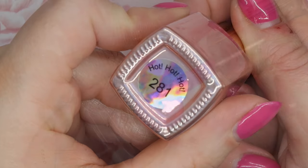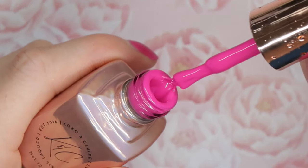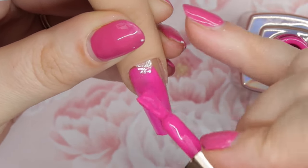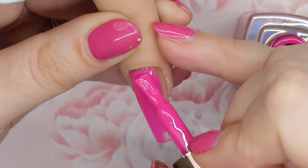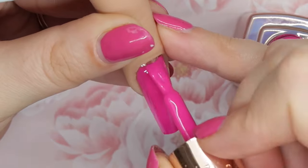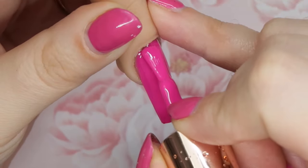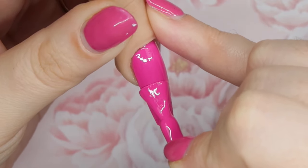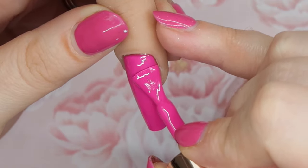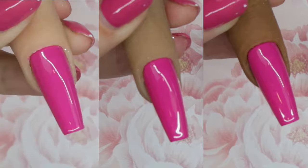Number 281 is called Hot Hot Hot, and it is a super bright Barbie pink. I wouldn't call it a neon, but it's a nice in-between of a medium and dark pink. It applies so nicely. I do end up doing two thin coats because it's so pigmented — if you do one coat a little too thick you might get some rippling, so I'd recommend two thin coats. It is just such a stunning pink, perfect for summer nails.